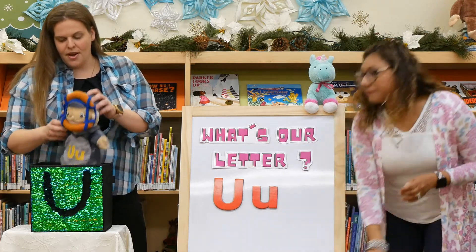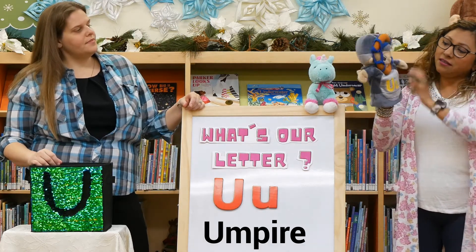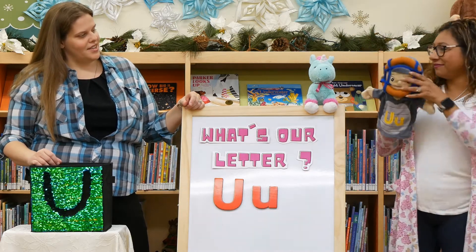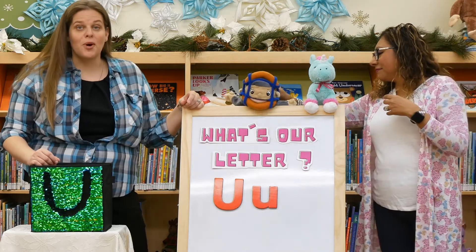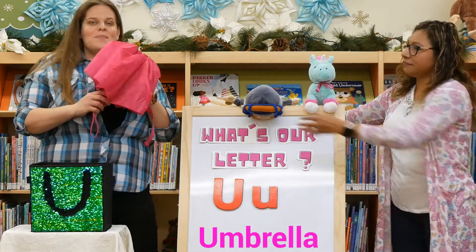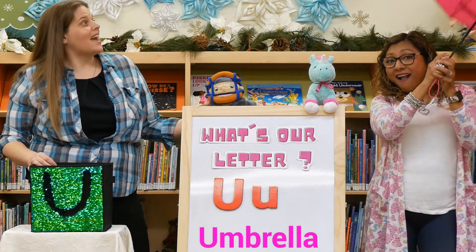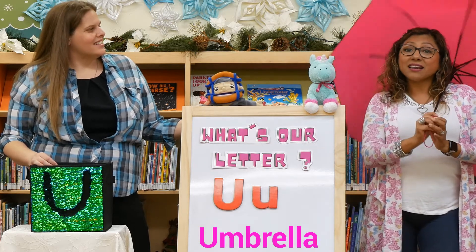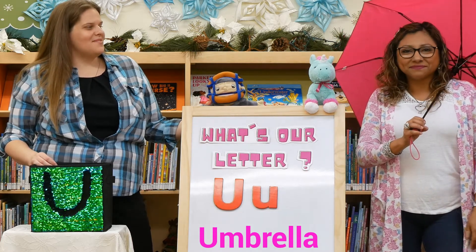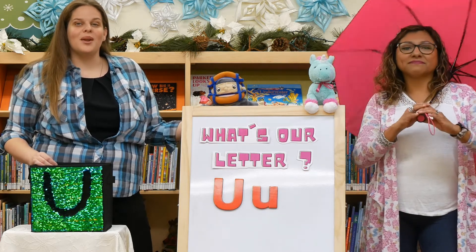I have an umpire. U is for umpire. You see them at baseball games — they help us keep the rules. And I've got one more thing in my box that starts with the letter U, and it is an umbrella! I use them when it rains, and sometimes when it's too hot and sunny out, we can use an umbrella too. Let's see what fun things you can find in your house that start with the letter U.